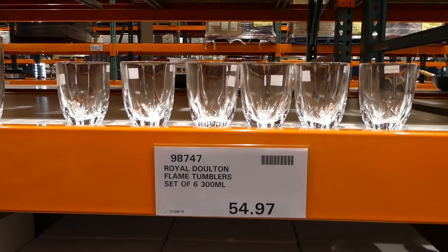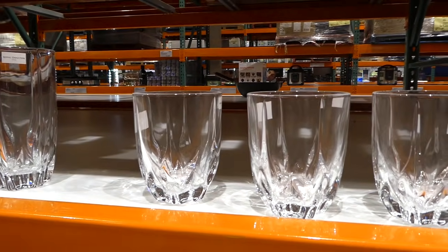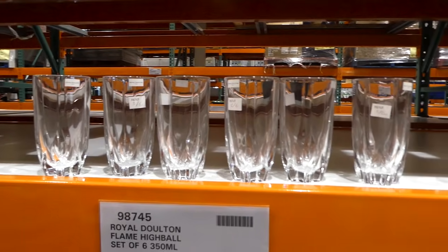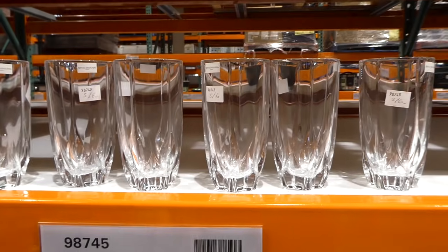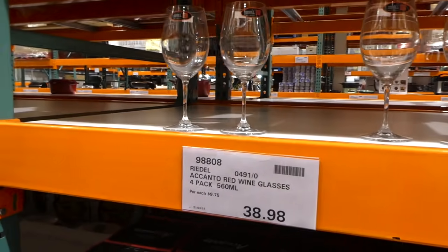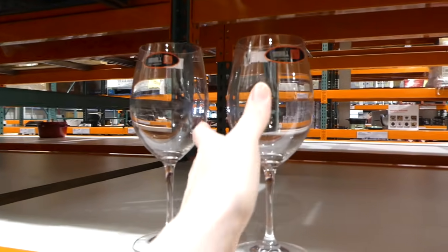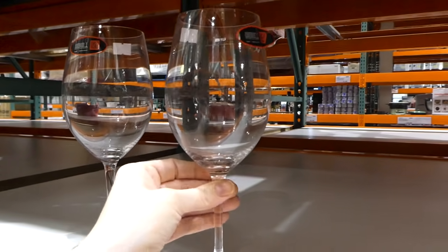The Royal Doulton flame tumblers — a set of six 300ml glasses — are being discontinued at $54.97. The highball set is also available for $49.97, a six-pack of 350ml glasses. The Riedel red wine glasses are a manager special at $38.98 — a four-pack of 560ml glasses. They're quite thin but get thicker at the base, so they're not going to break easily.